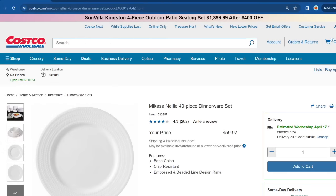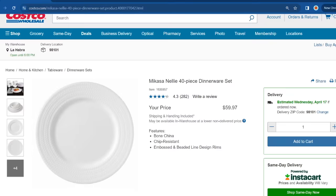Let me show you some clearance finds that are only available online through Costco.com. Here we have the Mikasa 40-piece dinnerware set that we also spotted in the warehouse. But online I'm noticing it's at an even cheaper price — $59.97 online, and shipping and handling is already included, so I would probably just order it online.